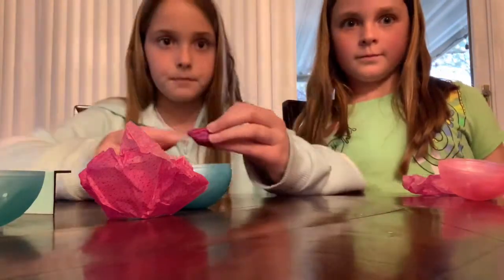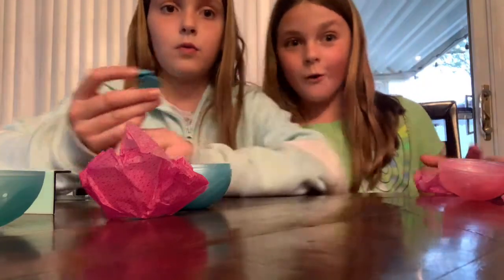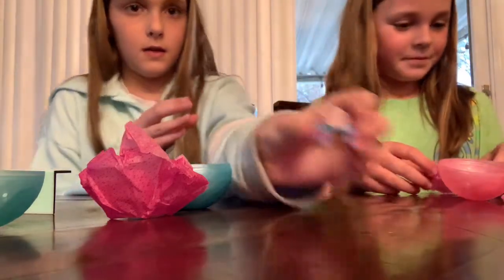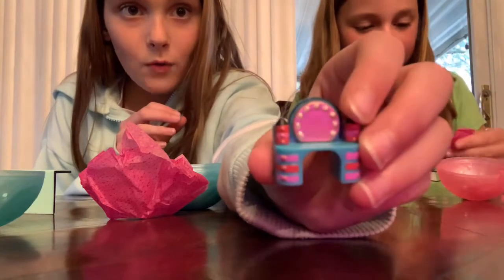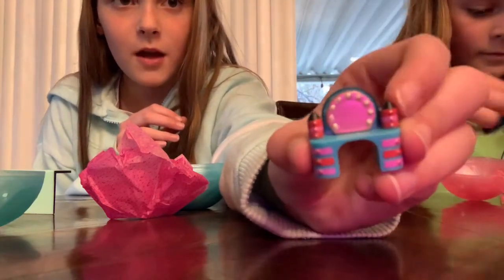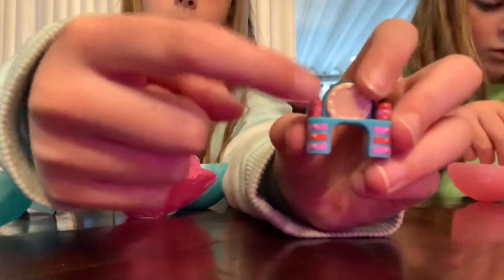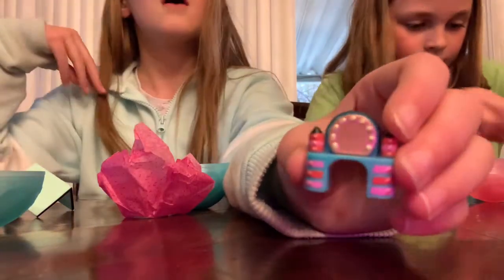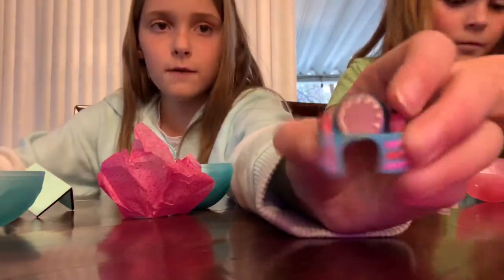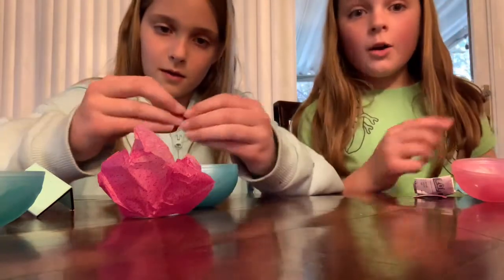The next one is a little vanity. It's so freaking cute — it's like a vanity with a mirror and little drawers, and then a mirror with lights so you can do your makeup.